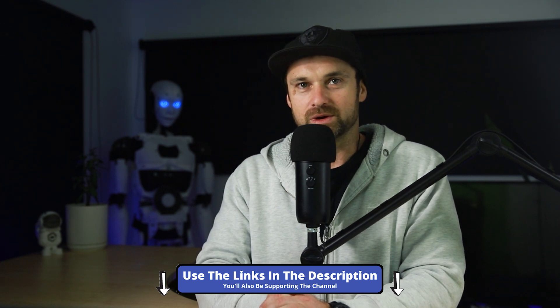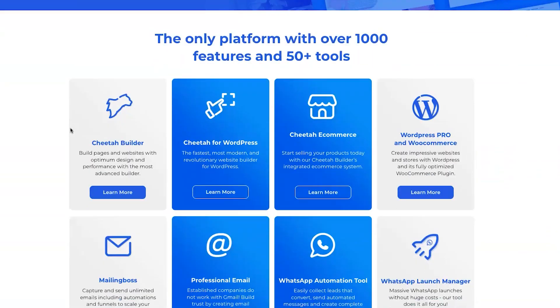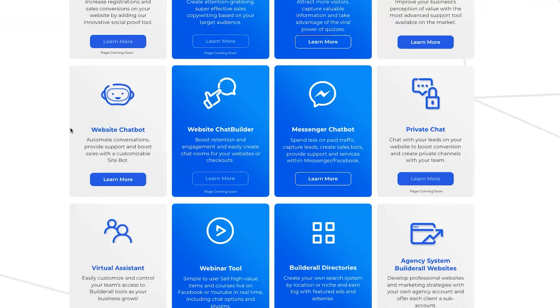First of all, what is Builderall? It is an all-in-one marketing platform that has over 50 tools and apparently over a thousand features. This is really cool because you don't have to integrate between multiple platforms — you can build your entire business in one place. The only issue is, having over 50 tools, you have to wonder: do they specialize in these tools, or are they all pretty average?